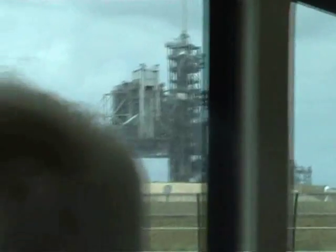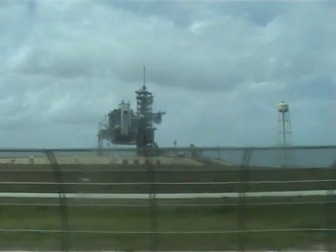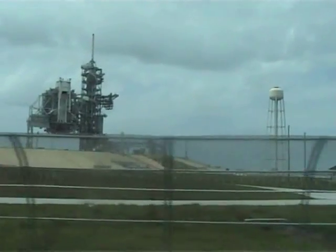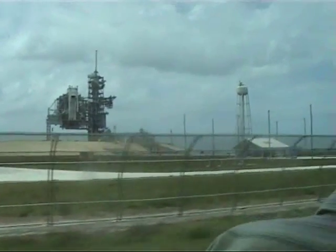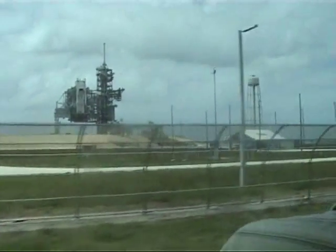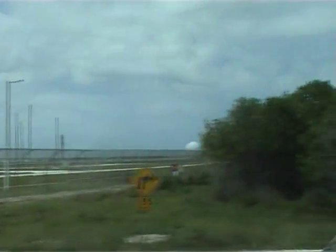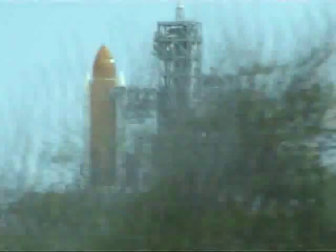Now if you see this water tower here, just to the right of the pad — the reason it's there is there's about 400,000 gallons of water in that tower and in the piping on the ground on launch day. What we do is flood the launch pad and launch platform with water just before we light the main engines and boosters. The reason we do that is not so much to keep them cool — it's to suppress the shock wave, because the sound waves would destroy it otherwise. Half of that pad actually rotates and will close around the shuttle just like closing a book.